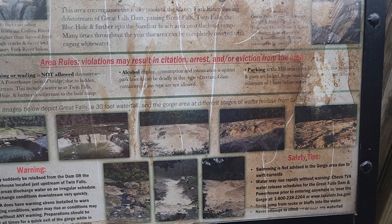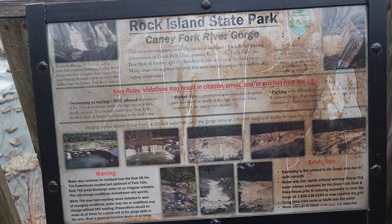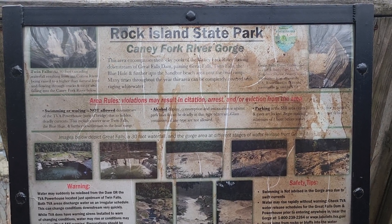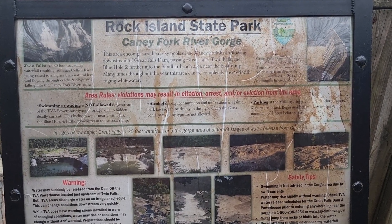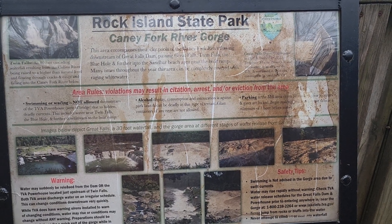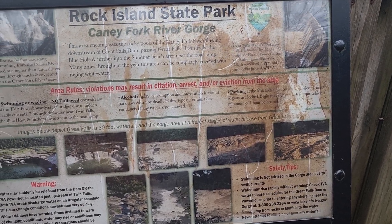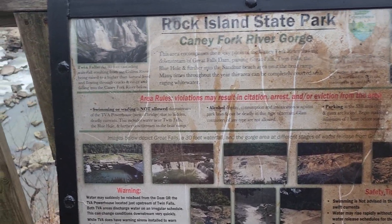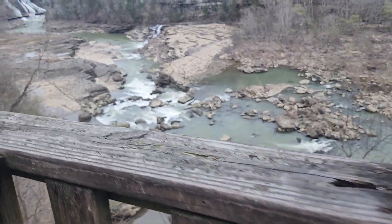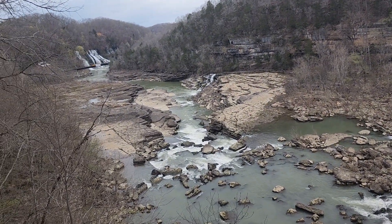In the summer when it's nice, people will go down there and lay out — I'll show you the rocks down here in a second. There's a lot of kayaking that goes through here too, but probably when the water's up and they open up the gates of the dam, you definitely don't want to be anywhere down here.